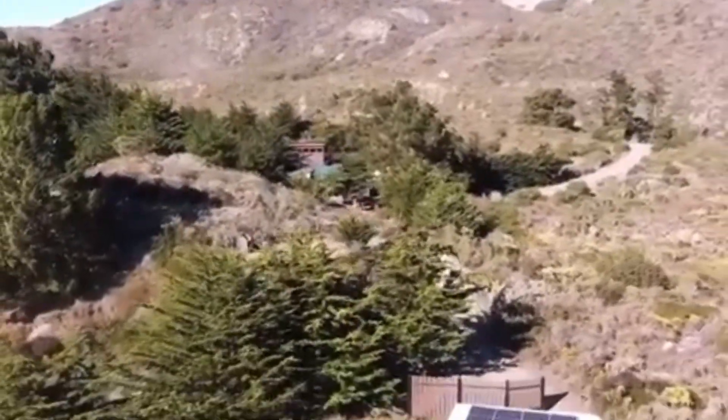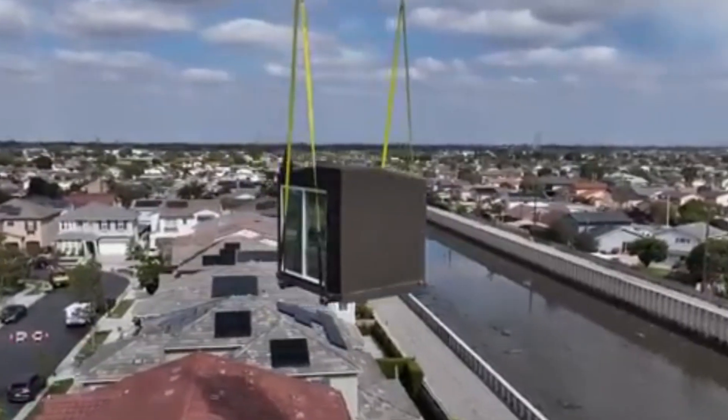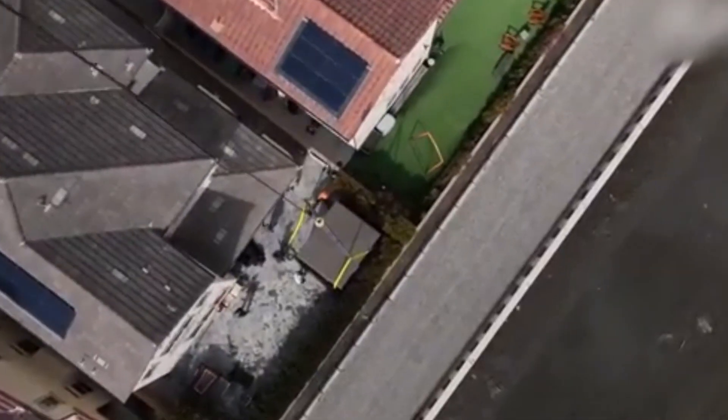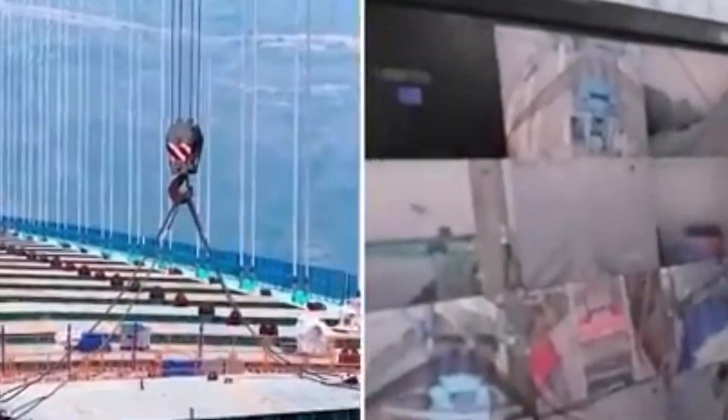Even more impressive, the entire park was finished in just two and a half months, and the cost was much lower than using traditional construction methods. China is clearly making 3D printing a key part of its building strategy, while much of the world is still just beginning to explore it.